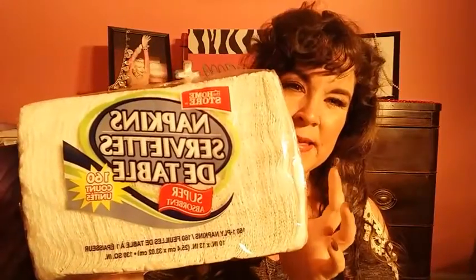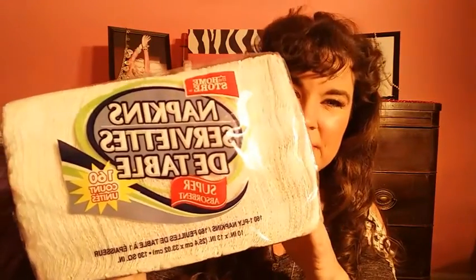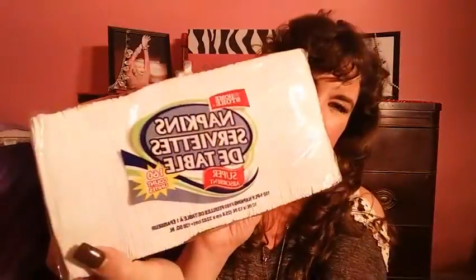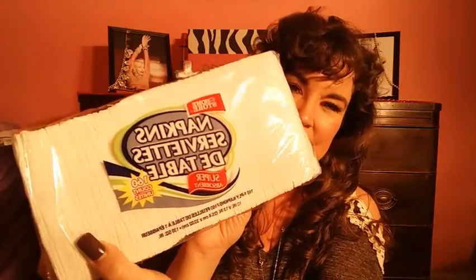I love using these napkins in the kitchen. I like to use my paper towels strictly for cleaning and use these when we eat and when I cook. I couldn't find the 200-count so I got the 160-count.